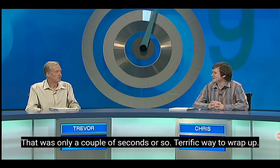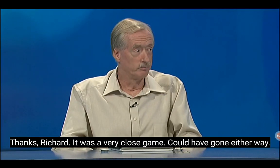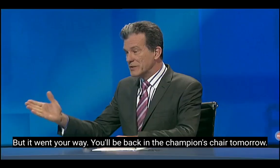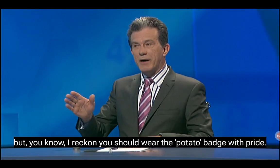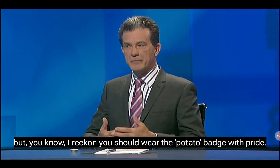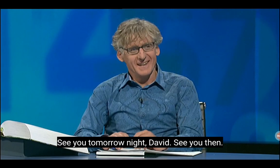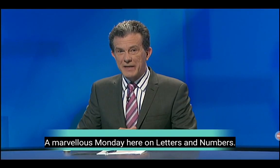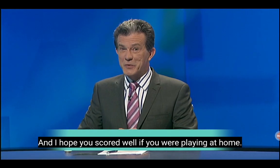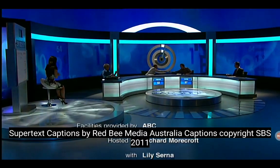Trevor, great finish with that conundrum — that was only a couple of seconds or so. Terrific way to wrap up. It was a very close game — could have gone either way, but it went your way. You'll be back in the champion's chair tomorrow. Well, that was a great start to the week. A marvellous Monday here on Letters and Numbers, and I hope you scored well if you were playing at home. Back tomorrow night, same time. Good night.